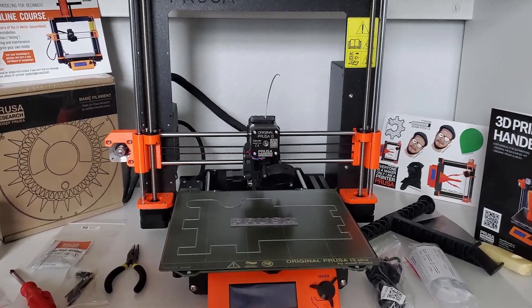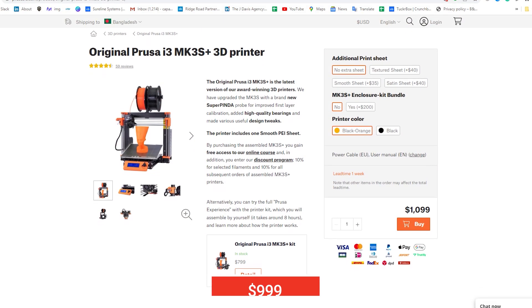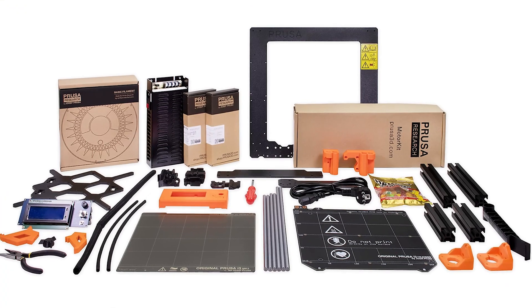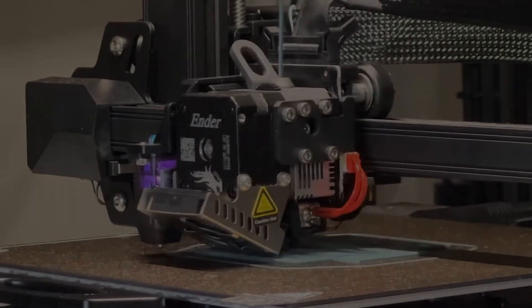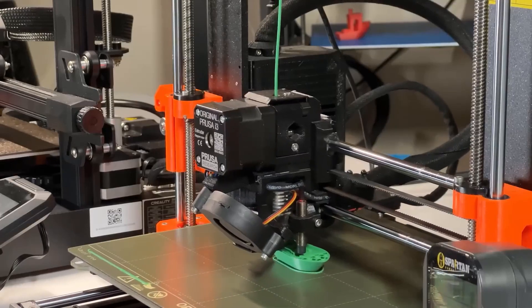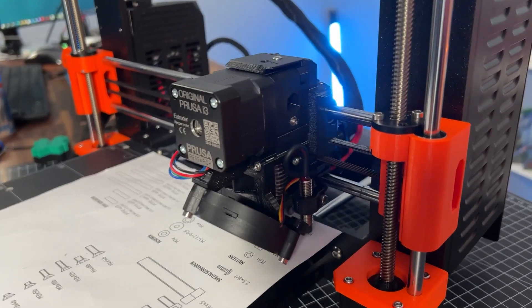The Prusa MK3S Plus is one of the more expensive options on the market, with a fully assembled printer costing $999 and a DIY kit costing $749. Even though it's expensive, the MK3S Plus is a good investment for power users who want the best performance, documentation, and customer service.